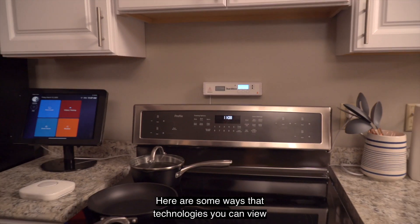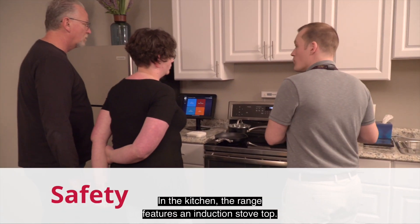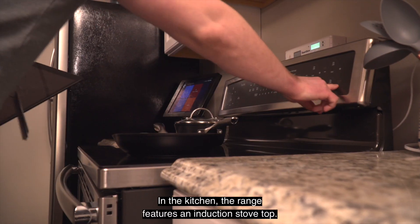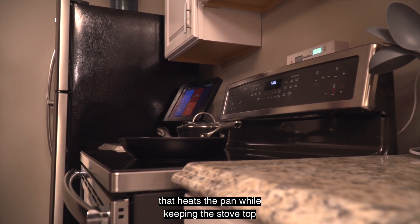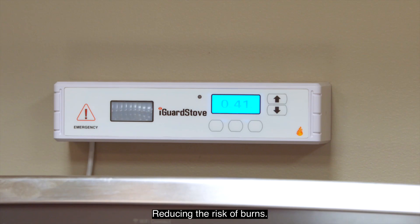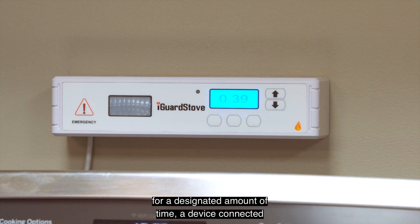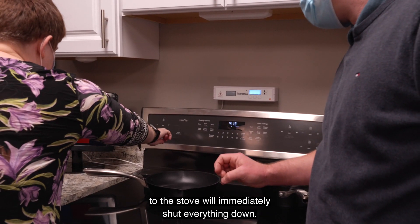Here are some ways that technologies in the Smart Home Discovery Place enhance safety. In the kitchen, the range features an induction stovetop that uses magnetic technology to heat the pan while keeping the stovetop cool to the touch, reducing the risk of burns. If someone walks away from the range for a designated amount of time, a device connected to the stove will immediately shut everything down.